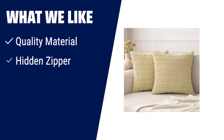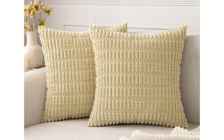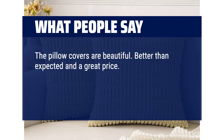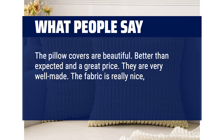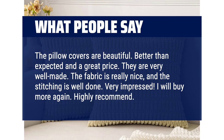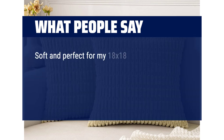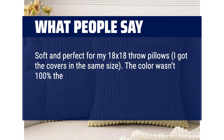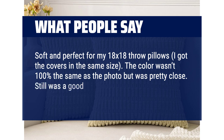What we like: add a touch of elegance to your home decor with the Mule Decorative Orange Throw Pillow Covers, made of soft and comfy corduroy fabric with a cute boho stripe design — the ideal decoration for your living room, bedroom, or patio. What people say: the pillow covers are beautiful, better than expected, and a great price. They are very well made — the fabric is really nice and the stitching is well done. Soft and perfect for 18x18 throw pillows. The color wasn't 100% the same as the photo but was pretty close, and still a good accent for the living room.